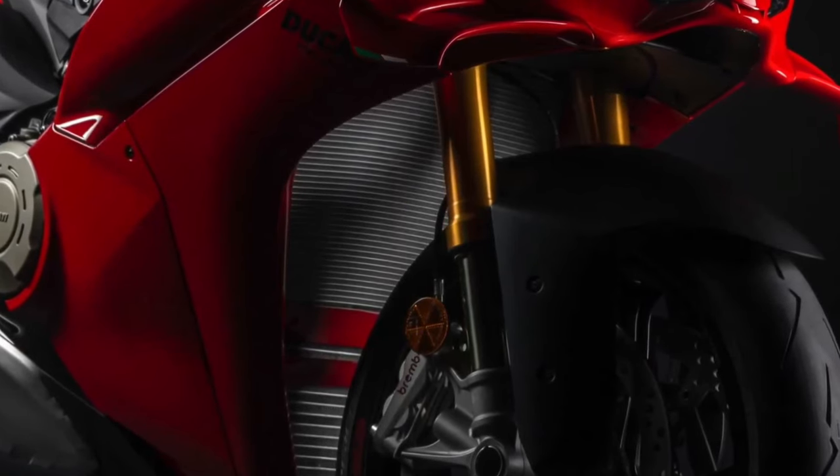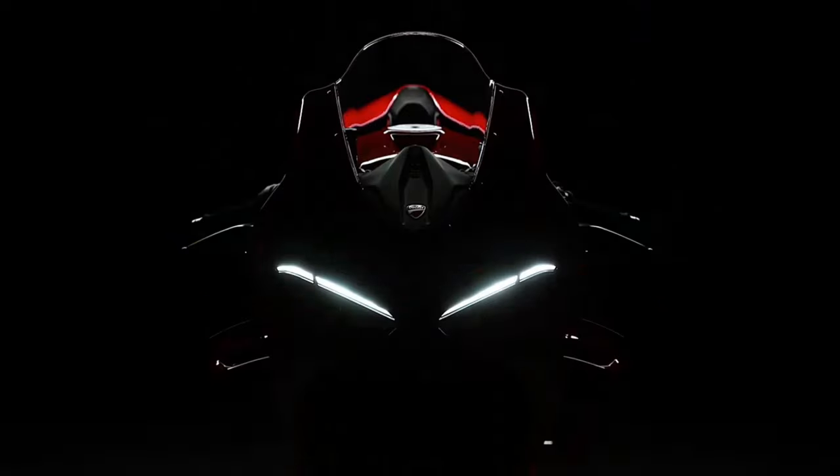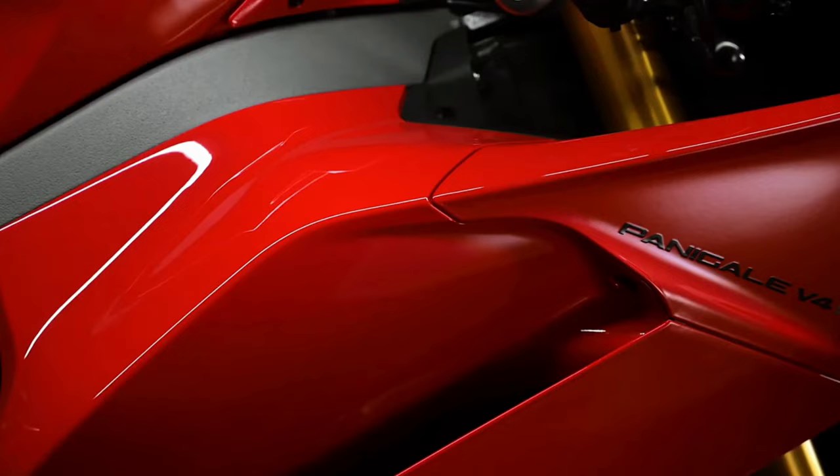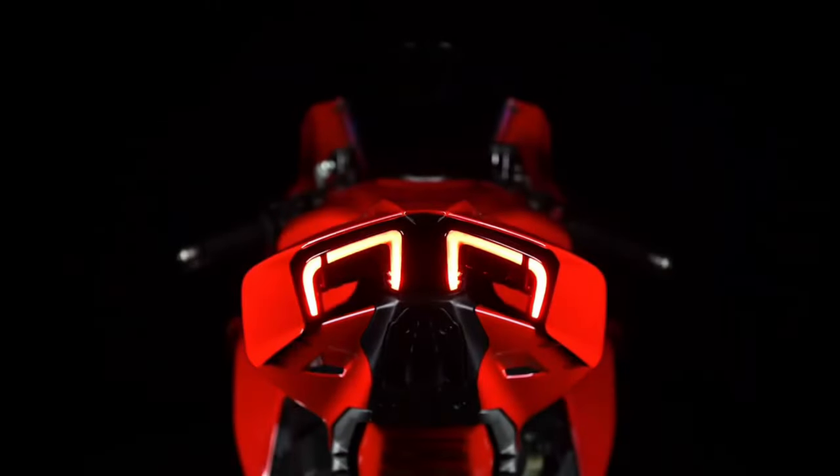Suspension: High-performance Ohlins or Ducati electronic suspension components ensure responsive handling and comfort. These systems are adjustable to suit different riding conditions and preferences, offering optimal control and feedback.